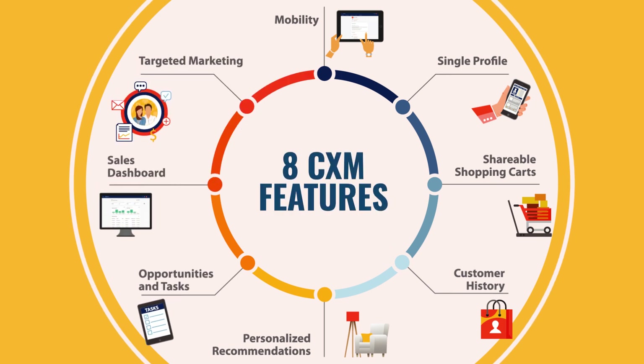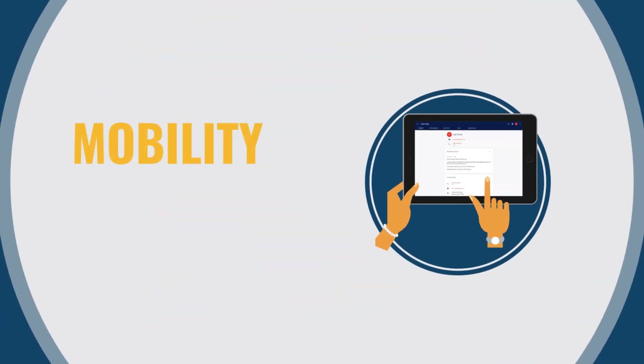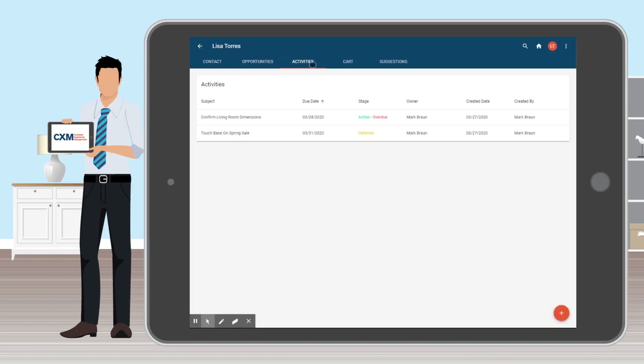Here are eight CXM features to achieve the personalization your customers value. Customers are mobile and your technology should be too. For CXM to be seamlessly infused into their daily experiences, technology needs to be in the hands of your associates.